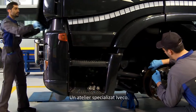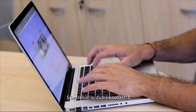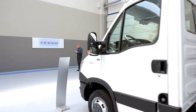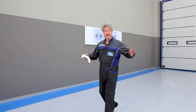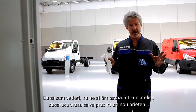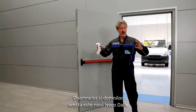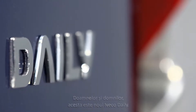A new vehicle specialised workshop. An experienced master mechanic. And your questions. Hello and welcome. As you can see, we're not in the workshop today because I want to introduce you to a brand new friend. Ladies and gentlemen, this is the new Iveco Daily.